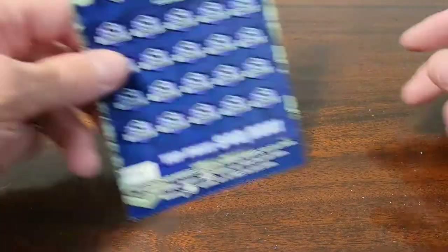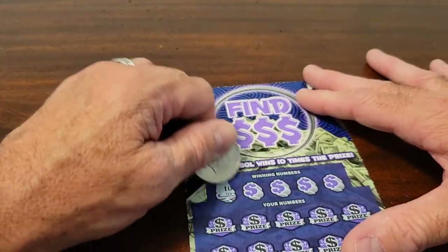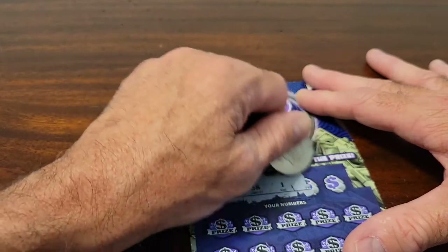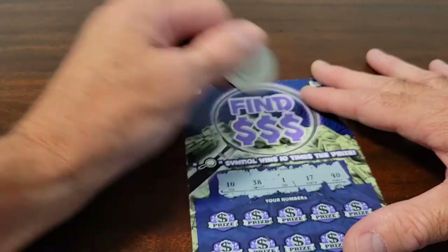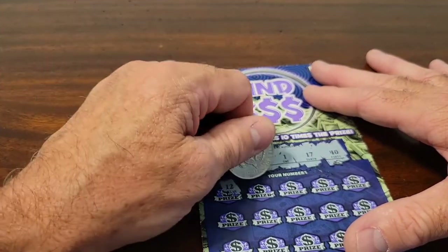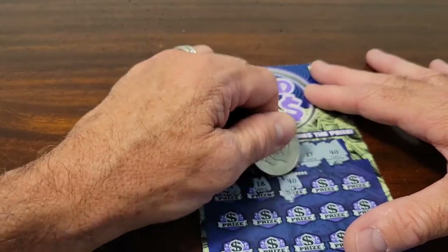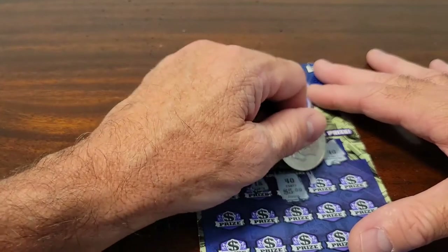We've got to get lucky — we've got two more to go. This is number 16; maybe that's a lucky number. The winning numbers are 10, 38, 1, 17, and 40. Let's see if we win — let's get a symbol. 12, 18, 40. 40! We've got a winner! How much? $5. It was a $10 ticket, so I'm hoping we get another one.